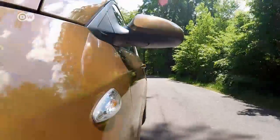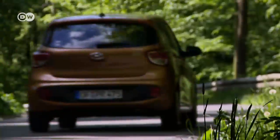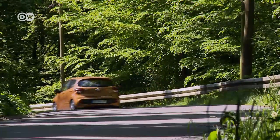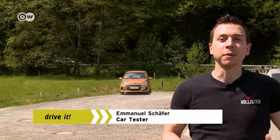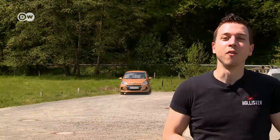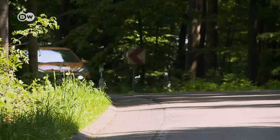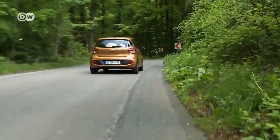At speeds of 60 kilometers per hour or more, an alarm will sound if the car inadvertently strays out of its lane. Emanuel concludes that the i10 is a small but decent little car which has undergone many small but decent changes. Hyundai's new i10 is a city car with a lot of equipment for a small price.